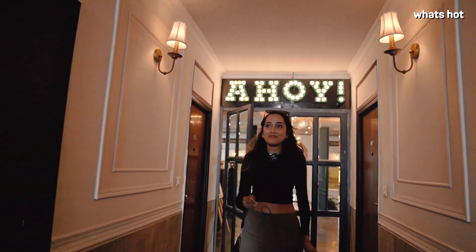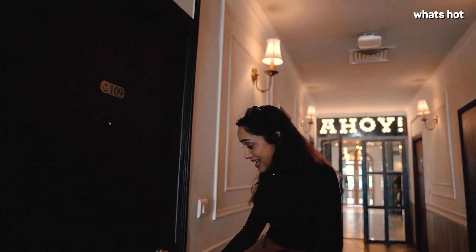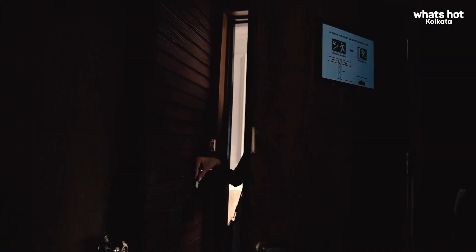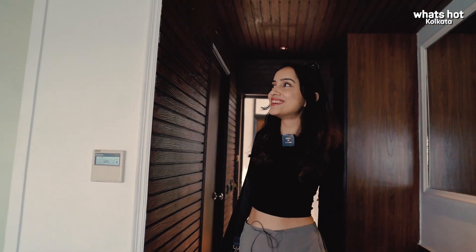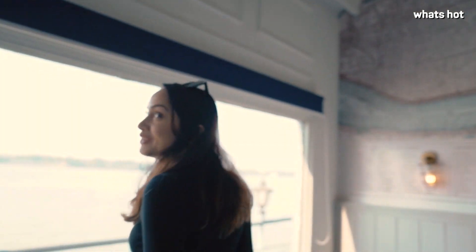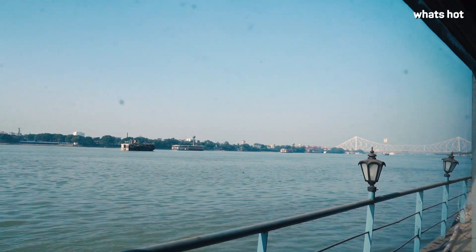I'm so excited to see my room. I'm staying in one of their heritage cabins, and they've told me it has an amazing view. Just look at the view — this literally feels like I'm on the deck of a ship.